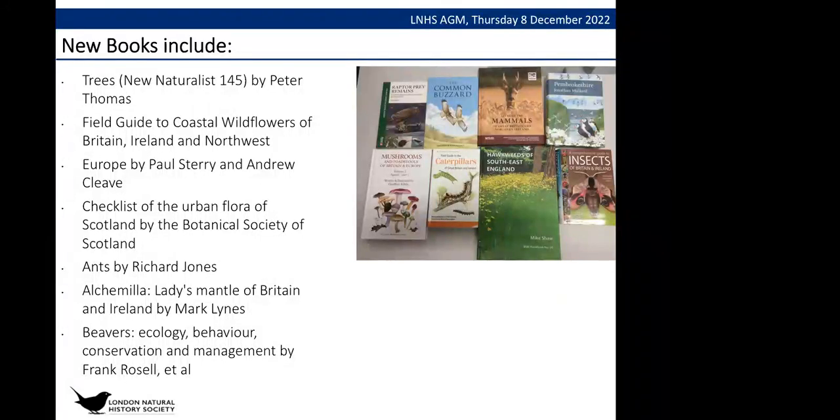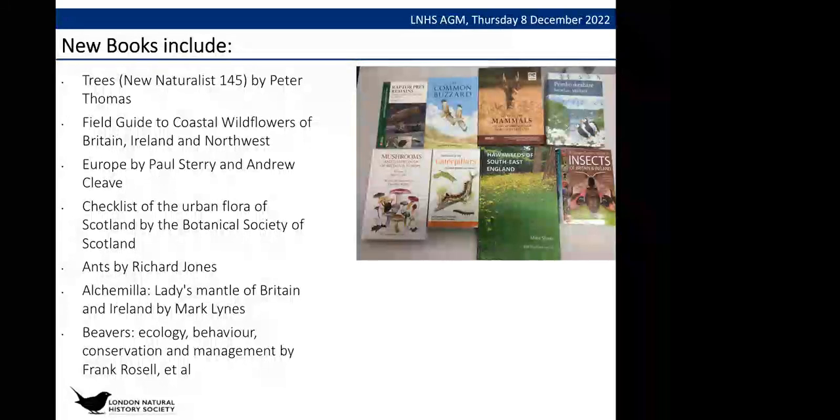That photo doesn't go with the list of books — it was from a previous year — but the list of books is accurate.